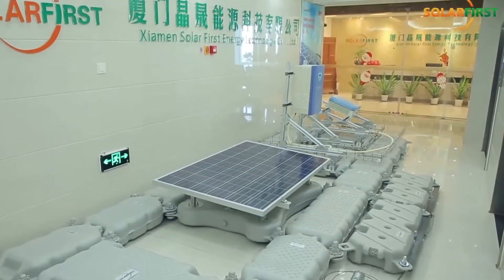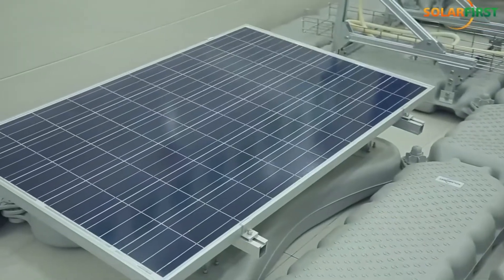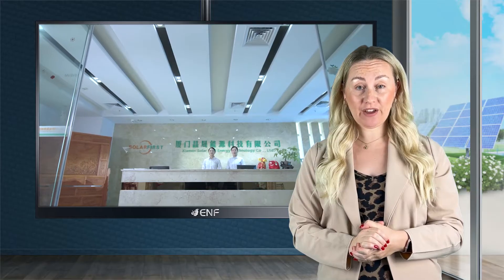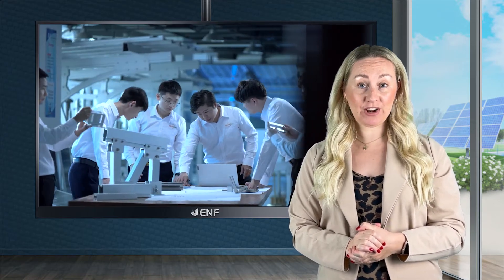We also provide up to 10 years warranty on our mounting systems. Solar First is the leading high-tech manufacturer that produces all types of mounting systems and components, racks and trackers for solar PV related applications.